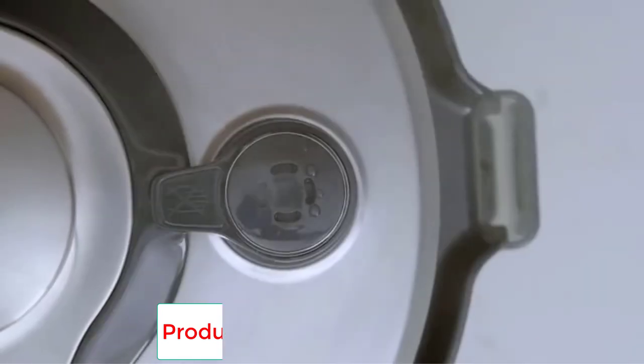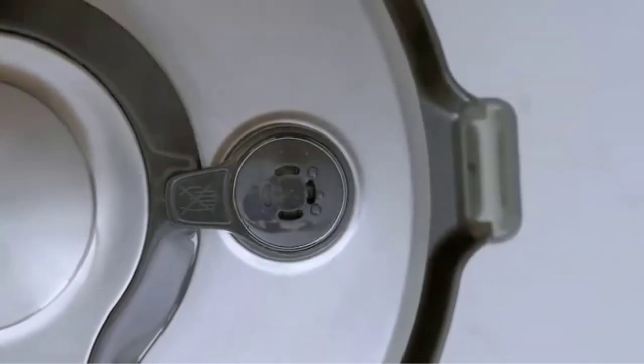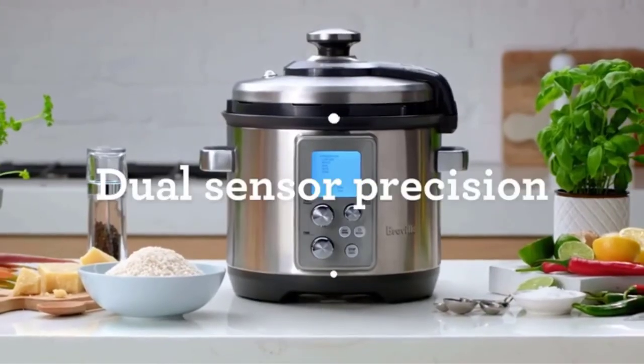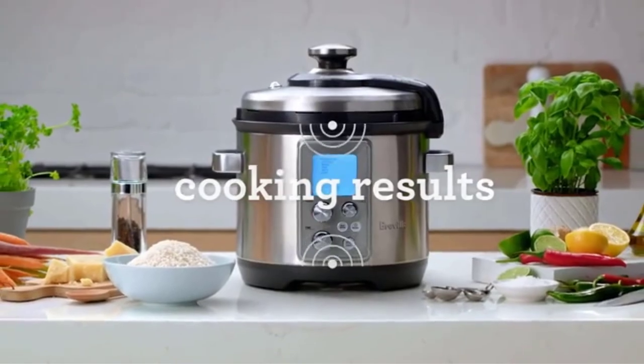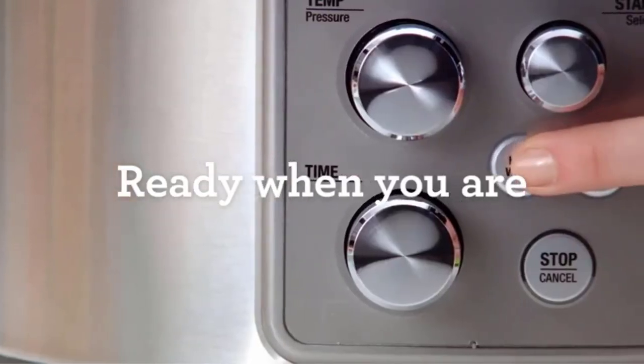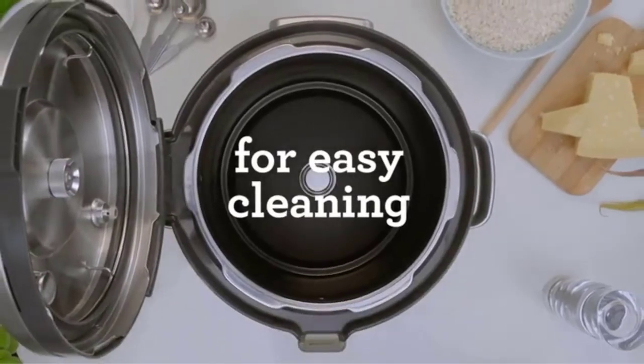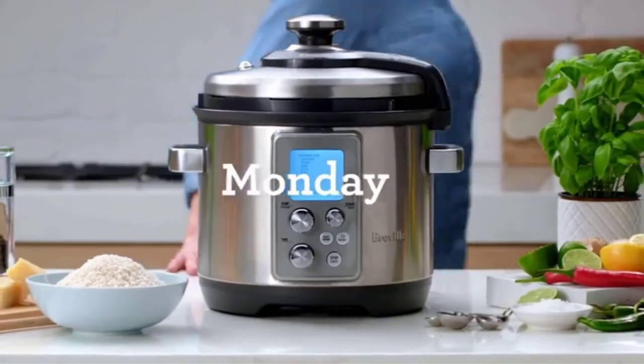The slow cook presets include stock, soup, beans, poultry, meat, bone-in meat, chili and stew, and desserts. There are eight pressure settings ranging from 1.5 psi to 12 psi, and a hands-free steam release set to quick release, pulse, or natural.